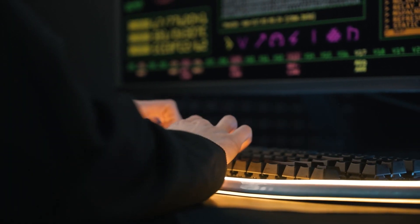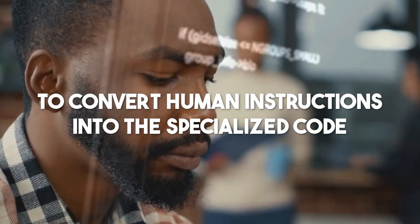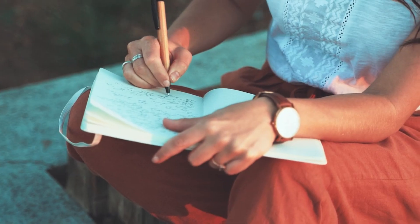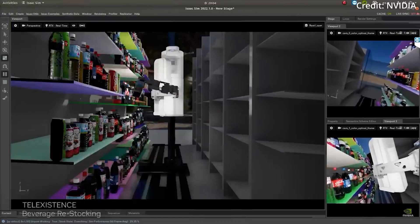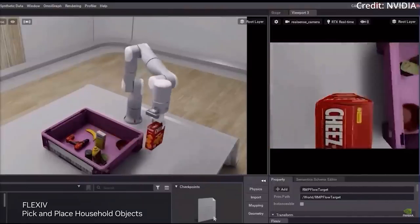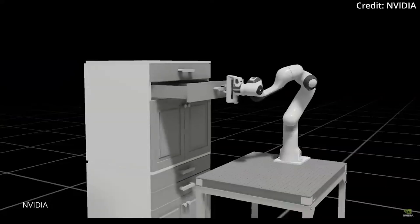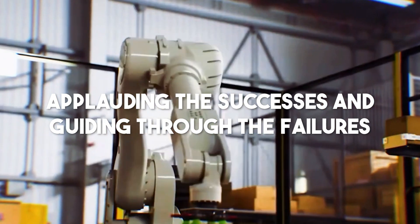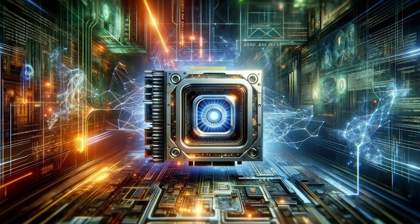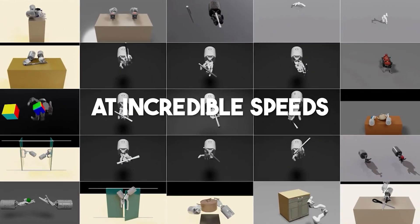Crafting these reward functions isn't simple — it's like writing a complex musical score. To bypass this complexity, Eureka employs GPT-4 to convert human instructions into the specialized code that makes up these reward functions, much like an expert linguist translating a novel seamlessly from one language to another. The robots then enter a virtual training ground powered by NVIDIA's advanced simulations, where they practice tasks repeatedly with reward functions providing real-time feedback. This process is turbocharged by NVIDIA's GPUs, enabling a multitude of practice sessions to occur simultaneously at incredible speeds.